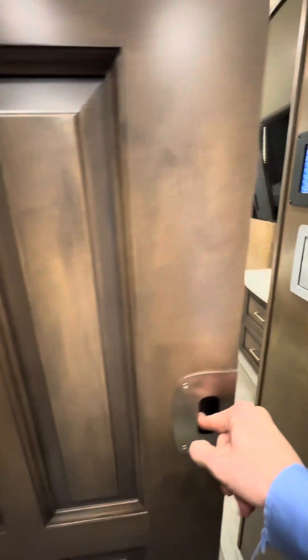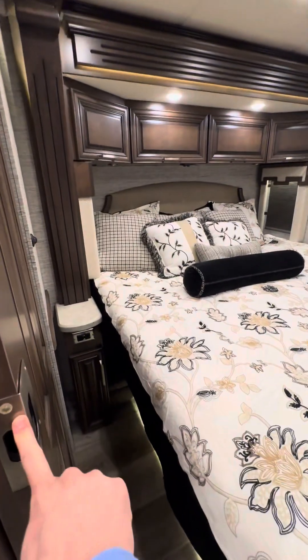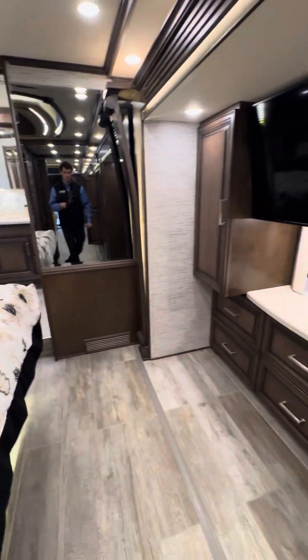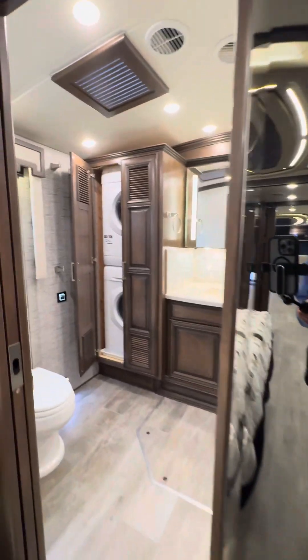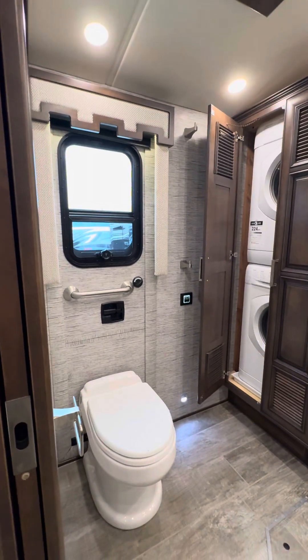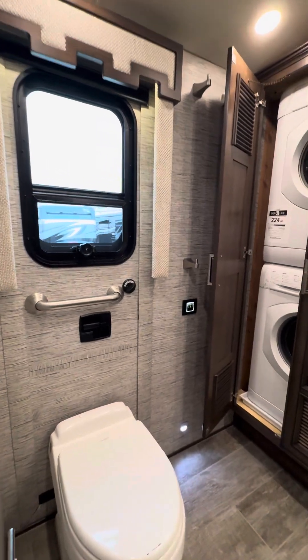Coming back here to your bedroom — nice large king bed with an air mattress. Beautiful design, TV, digital control panels. You have a cathedral-style ceiling back here. The washer and dryer are here. This is the Newmar Egress door — use it every single day for storage, or as an emergency escape if you need to. If you're paying this price, you're not going to jump out a window anymore.